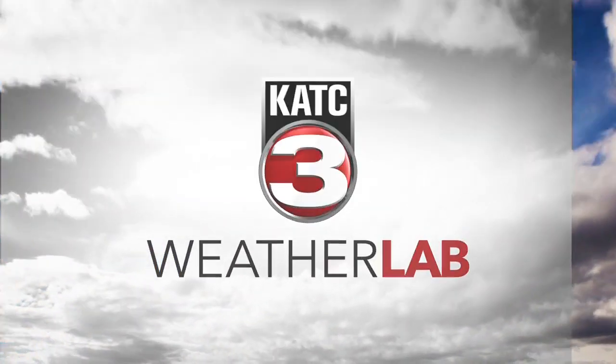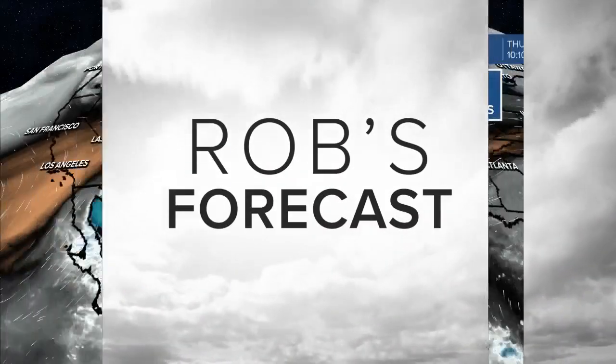From the KTC Weatherland, here's Rob's forecast. Welcome back.